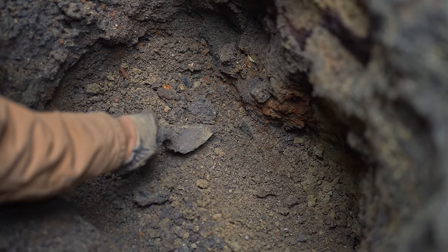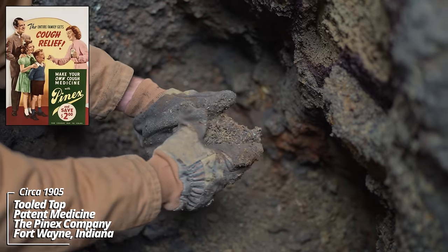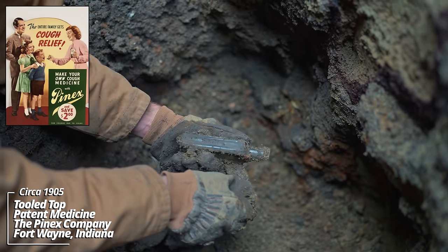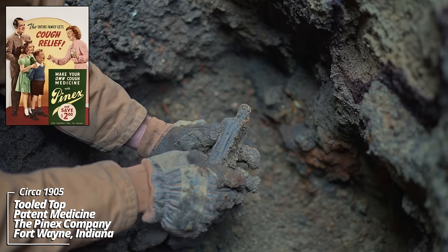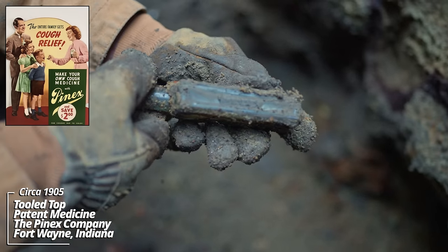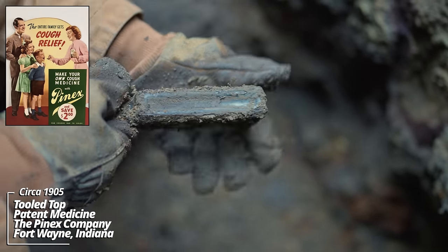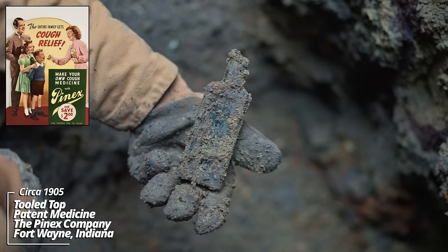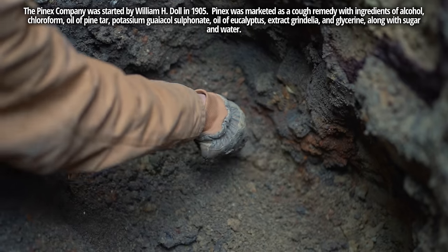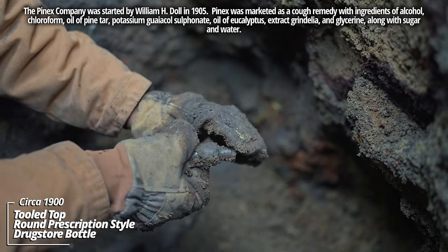Near the bottom edge there's a few pieces down here — looks like some stuff the privy dippers missed back in the day. Pinex — looks like another tooled top piece. These are usually machine made, so that's kind of surprising. No embossing on the front; would have had a paper label. Stuff is so caked in mud. No embossing I can feel on it — it's a round style prescription bottle, circa 1890.